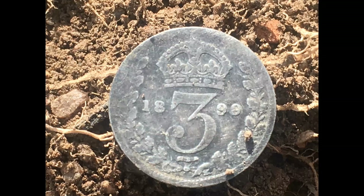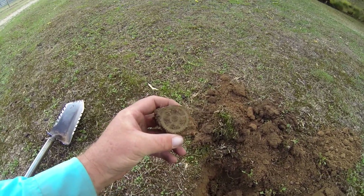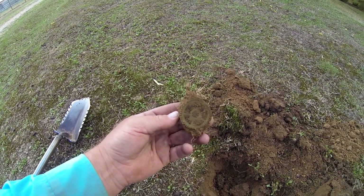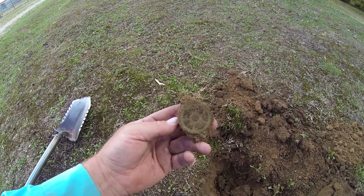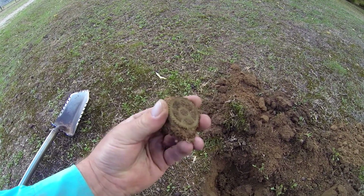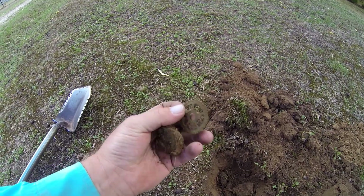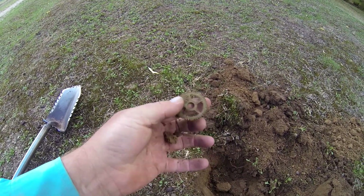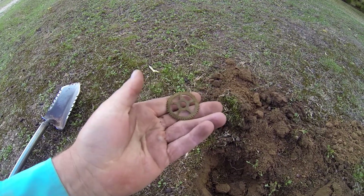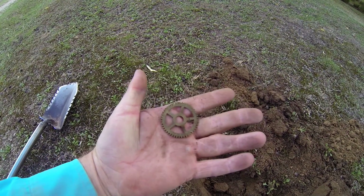Back here on the new permission — hopefully you can see this alright. This is my best target so far. I thought it was going to be a penny but looks like a cog out of an old clock. Pretty good target, but there's some old stuff coming out of the ground — we'll keep looking.